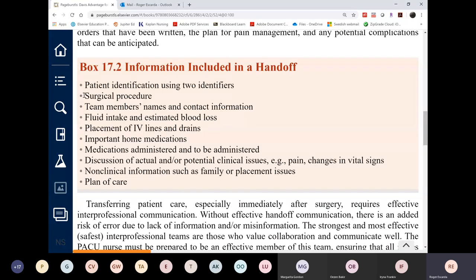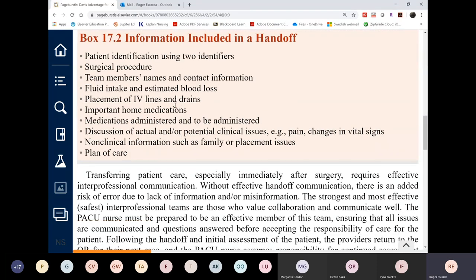The report also includes any incidents during surgery, such as a patient fall from the operating table (rare), and non-clinical information like family notification preferences. Families can't see the patient in the PACU, so the PACU nurse notes who wants to be called when the patient is out of PACU and when they can visit — important for both patient and significant others.